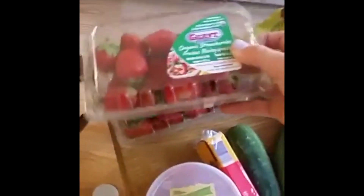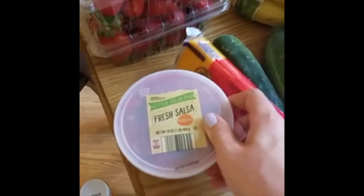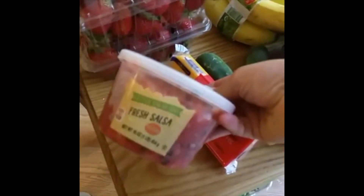There are some organic strawberries — these were on sale so I grabbed two of them. These are going to be really good for snacks throughout the day and also for breakfast. Some salsa, which if you guys are big salsa eaters, this stuff is fabulous. Some cheese, some cucumbers, and then we have a bunch of avocados.